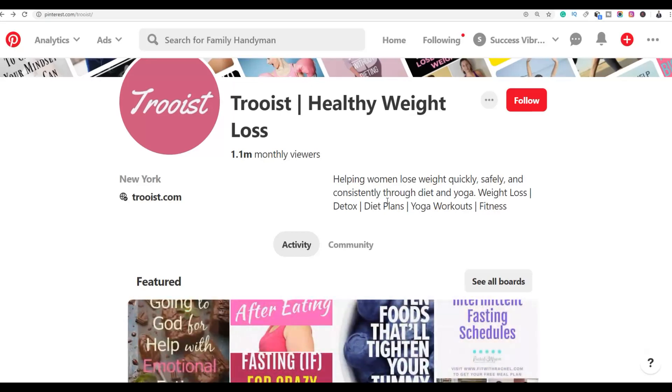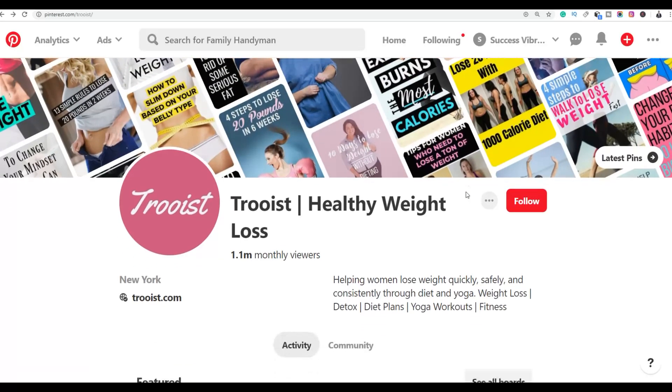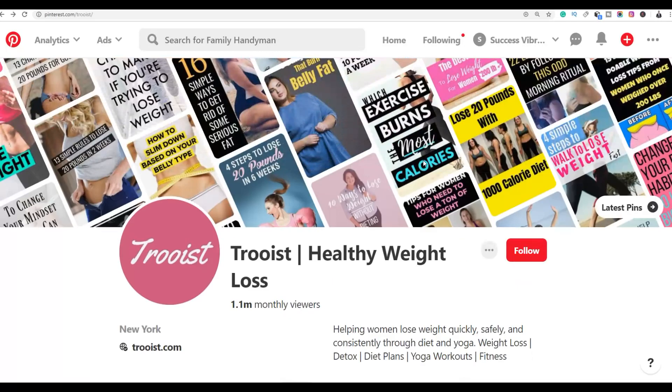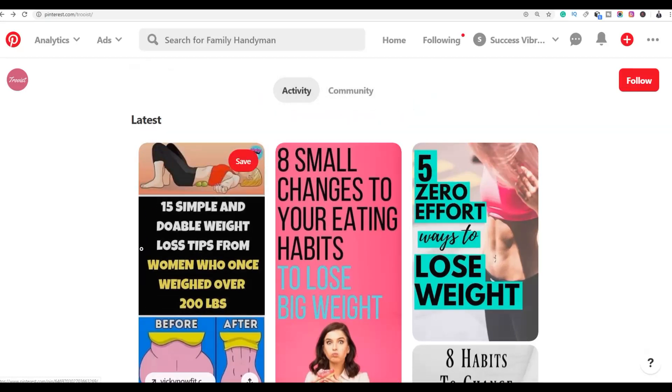In health and fitness you find big weight-loss pages to promote fitness products. For spirituality niches, find big spirituality-related pages and promote spirituality products similarly. Go to the profile, scroll down to 'Latest', and comment on the newest pins — that way you'll be the first commenter before anyone else.